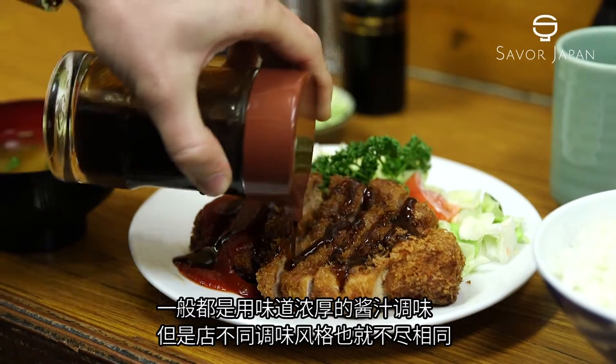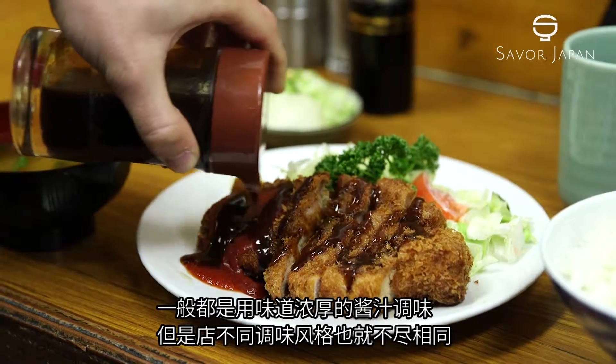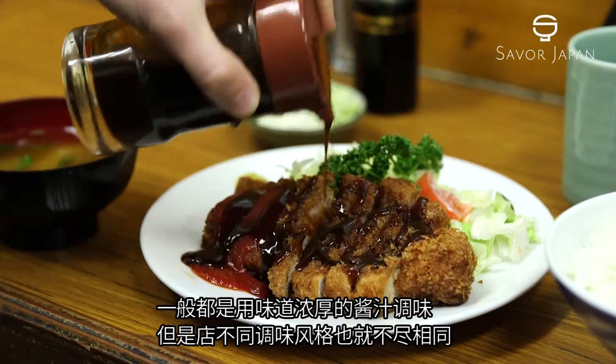While the cutlets are often eaten with a thick tonkatsu sauce, each restaurant has its own recommendations.